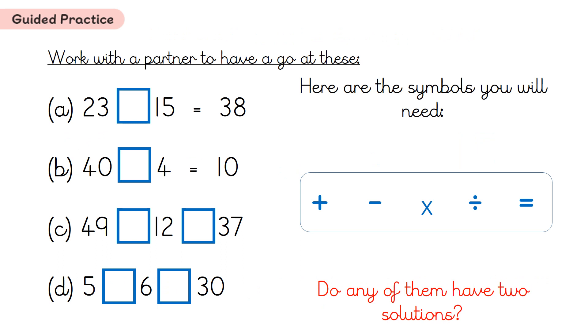So time for guided practice. With your partner, have a look at these four stories. Can you figure out which maths symbol needs to go in the blue box to tell the story? The first two just have one box for you to fill in, but the second two have two boxes to fill in. Some of them might have more than one solution — more than one answer or story. Make sure you're working with your partner to help each other.